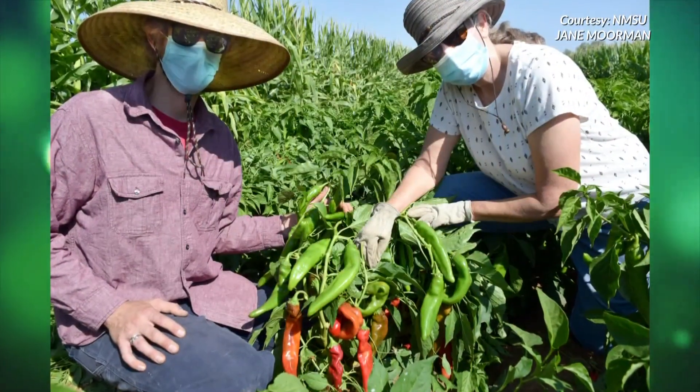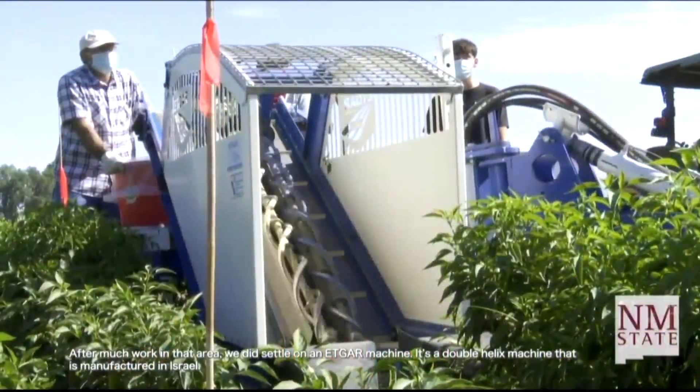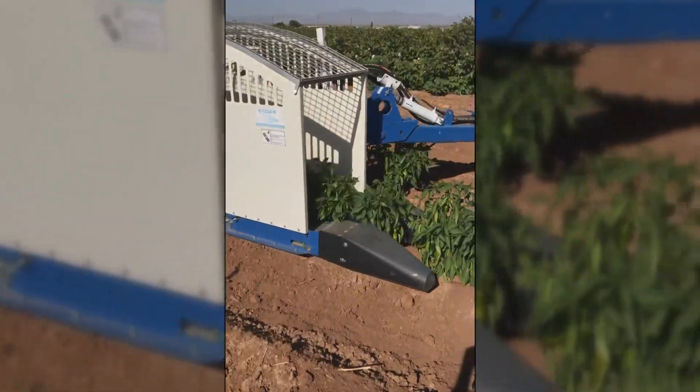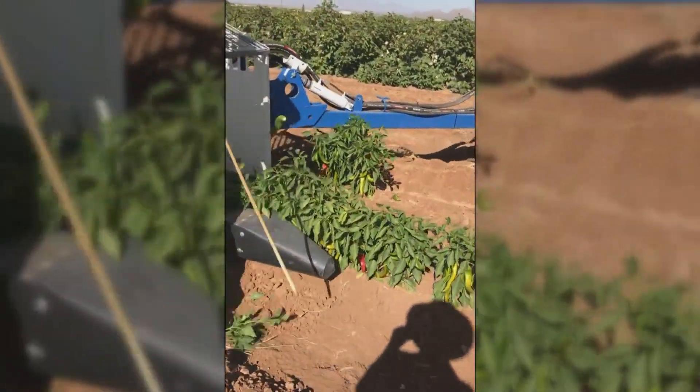Which is something NMSU's Dr. Stephanie Walker has been working on for more than 20 years. She and her colleagues have been trying to breed the perfect green chili pepper to be mechanically harvested by this machine — one that we can very efficiently pick from a plant without leaving any behind and without damaging the fruit that are picked.